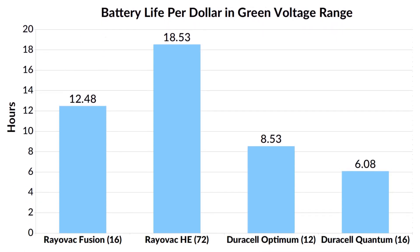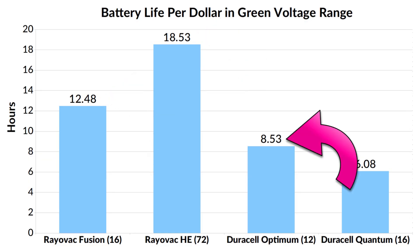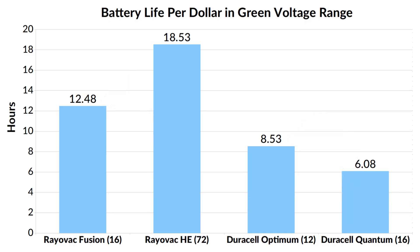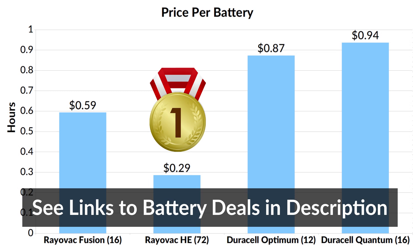The Rayovac Fusion has caught up quite a bit to the Rayovac High Energy. In the previous chart it was 17 hours behind, but now it's only 6 hours behind, because the Fusion did very well in the green voltage range. Duracell Optimum is also closer to the Fusion now, but it's still quite far behind. Here's the final chart with the best price per battery that I found, and not surprisingly, the battery that won the best value also has the lowest price.